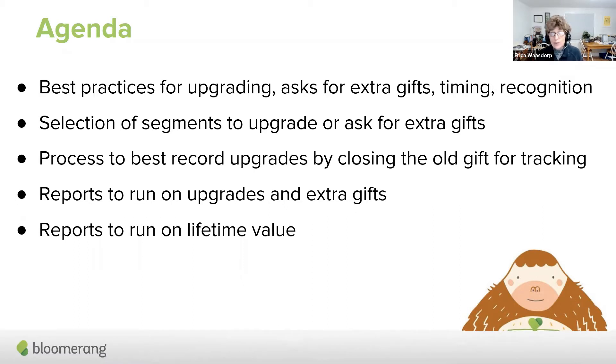In the old days, when I started with monthly giving more than 28 years ago, people would say once they are recurring, you want to hold off — don't be too touchy, don't touch them too much, don't be too greedy, don't communicate with them too much because they might cancel. And that has totally changed.